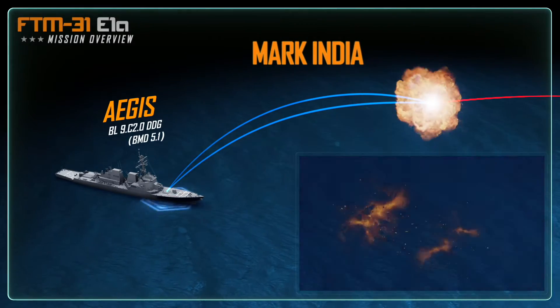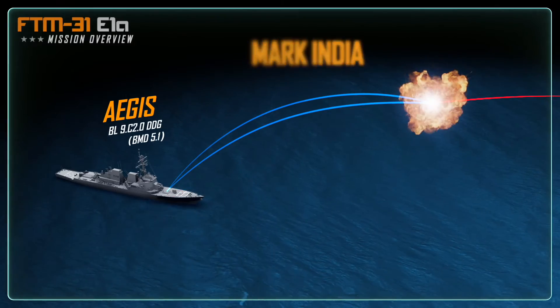Mark India! The SM-6 Dual 2 intercepts the medium-range ballistic missile.